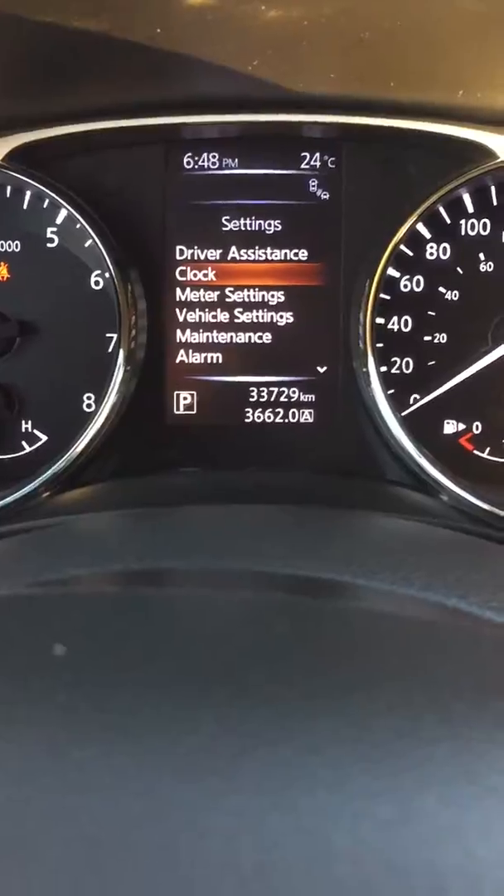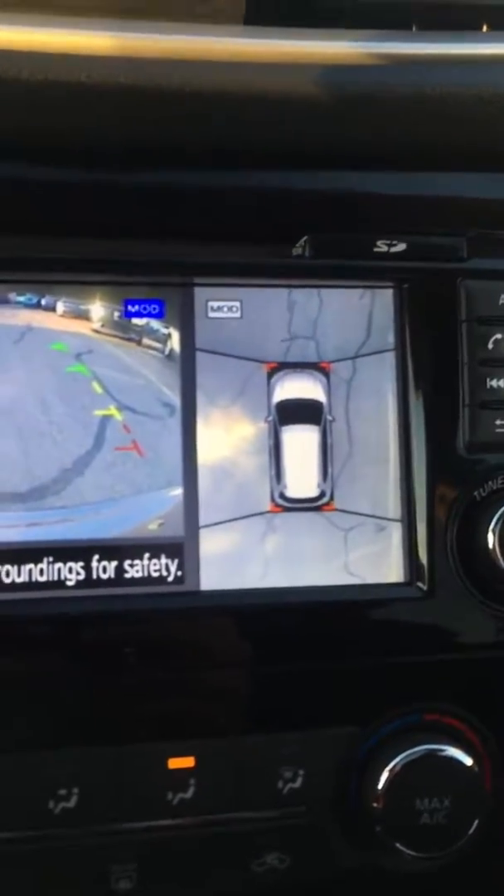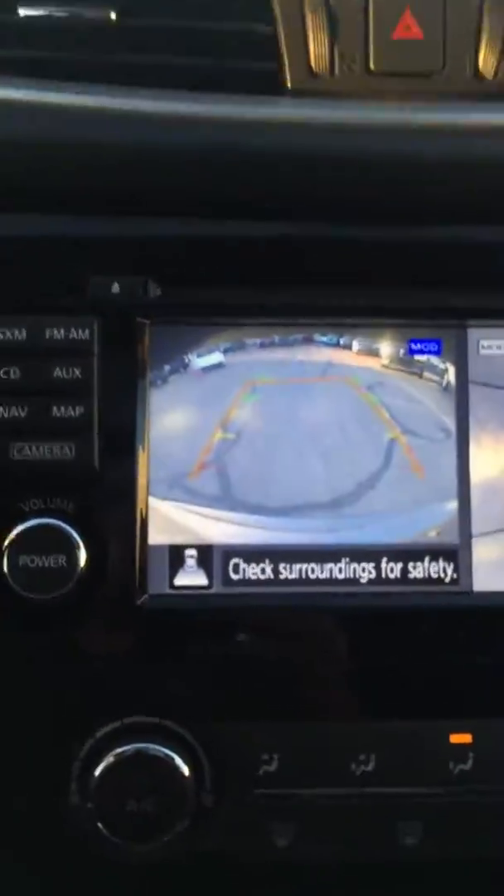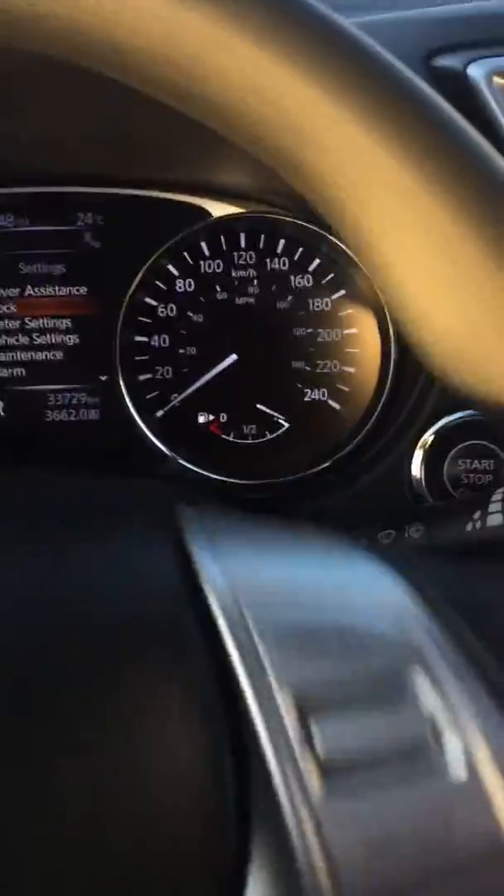This thing only has 33,000 km on it, so it's pretty much brand new. And the backup camera gives you a 360 bird's eye view. It also turns whichever way you turn the wheel to let you know where you're going so you don't hit anything.